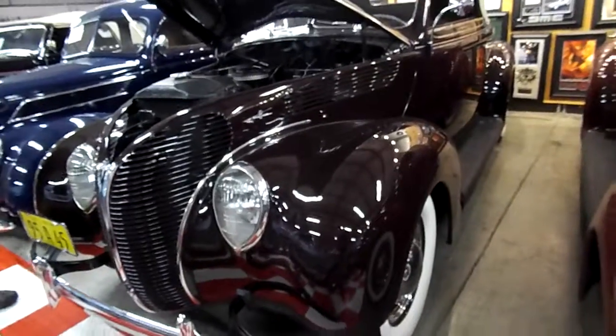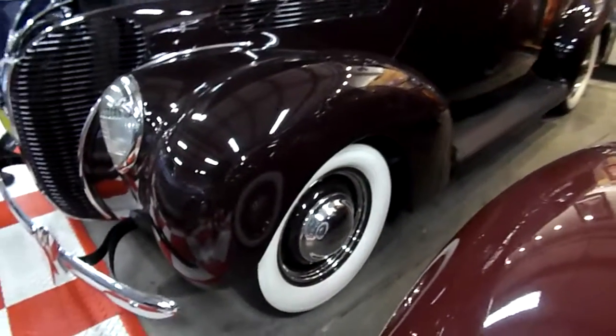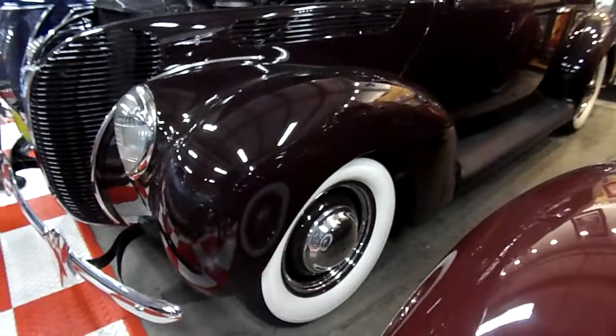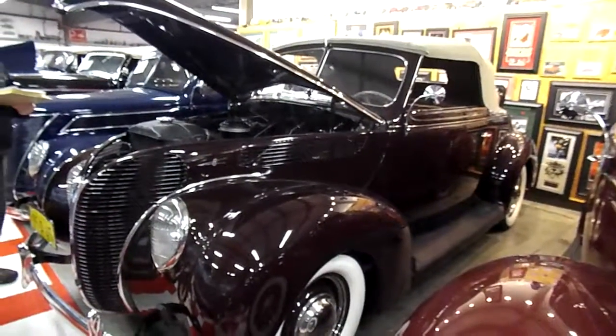1938 Ford Cabriolet. Proper hubcaps. Proper trim rings. Gorgeous.